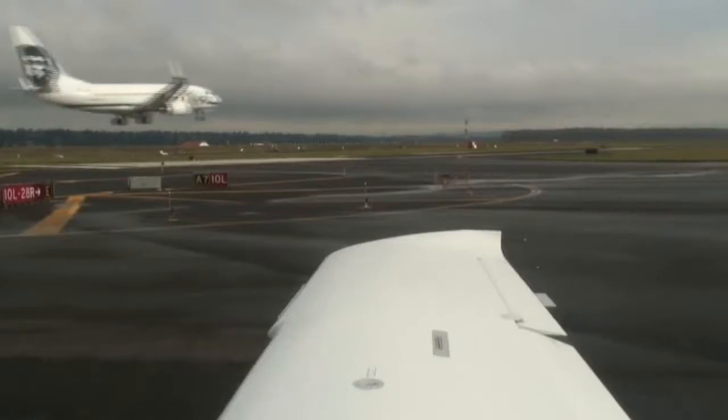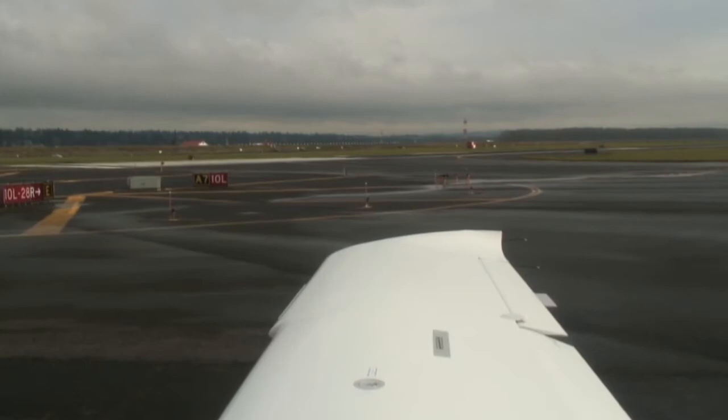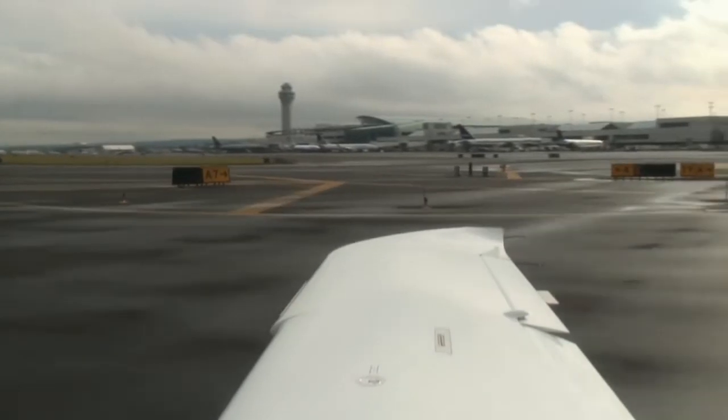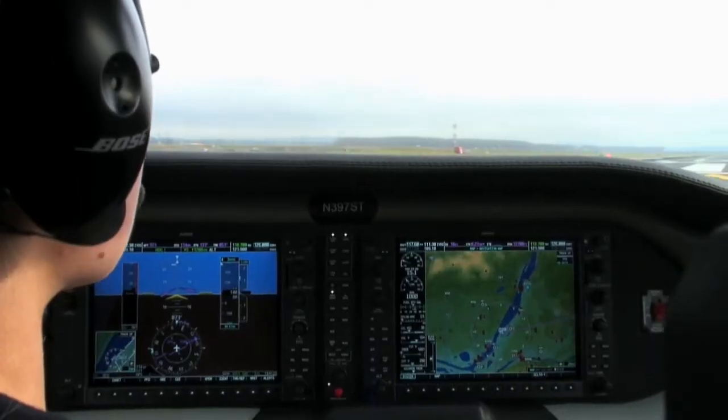Columbia 397 Sierra Tango, runway 1-0 left, position and hold — traffic's on the 7-mile final. Okay, position and hold, 397 Sierra Tango. Alaska 751, turn right when able and contact ground point Niner, have a good day. Alaska 751, good day. Portland Tower, roger, continue.